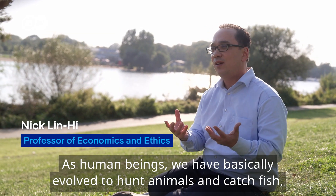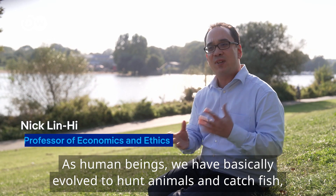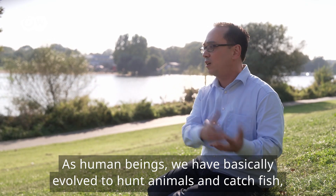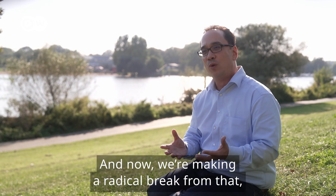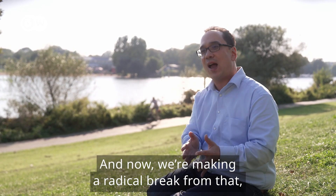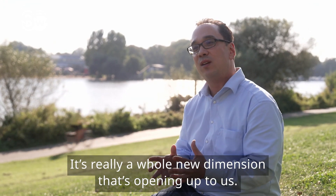As humans, we have grown up evolutionarily so that we have hunted animals and eaten fish and meat. And that's why it's a really new dimension to say that we don't need that anymore — a new dimension which is now open.